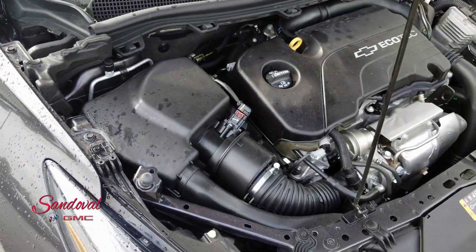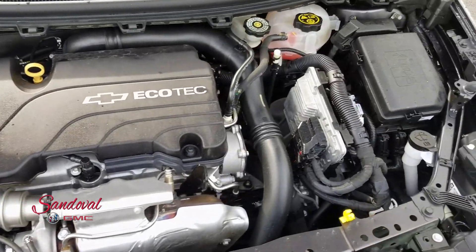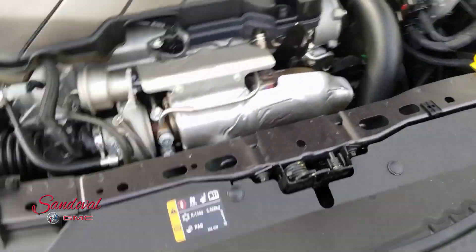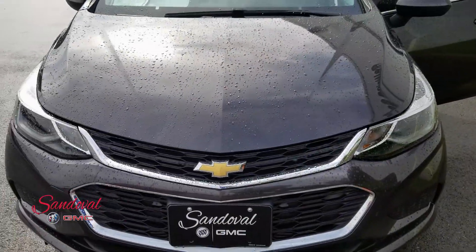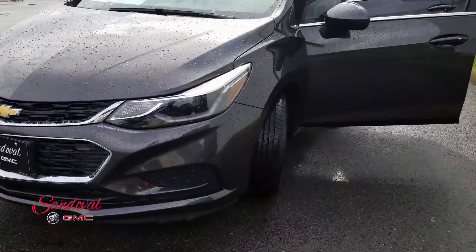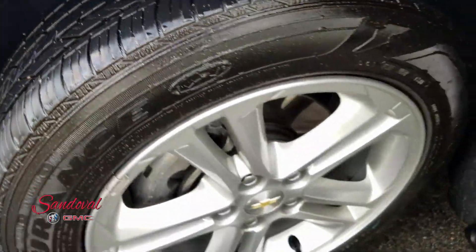Under the hood you got the 1.4 liter four-cylinder engine. Let's take a step back so you can see the whole front end here looking real nice. We're going to move alongside so you can check out the tires and wheels — these are the 16s.